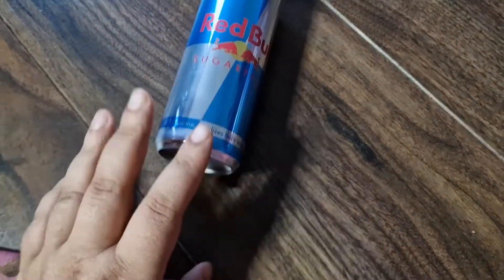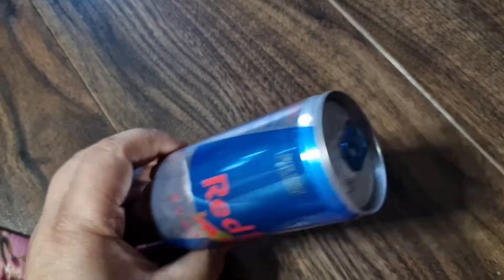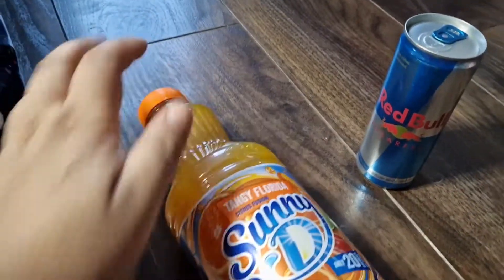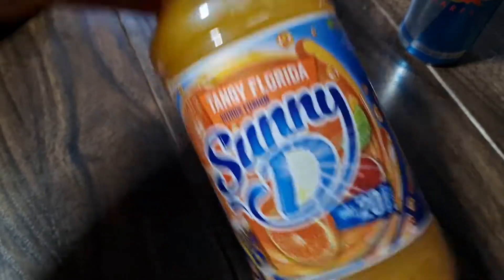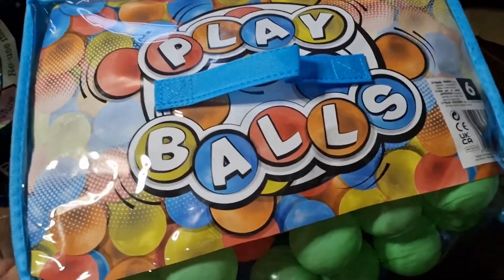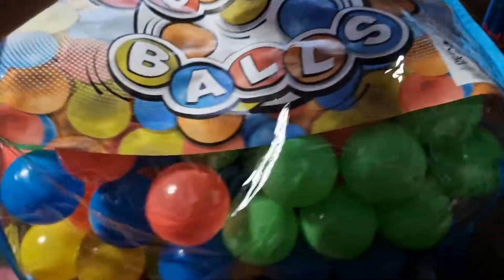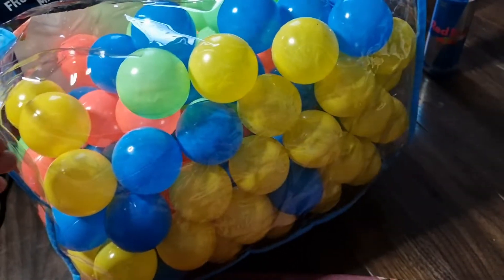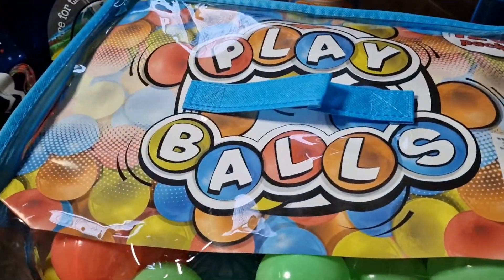The next shop was Poundland. I bought myself a sugar-free Red Bull — can't wait to drink it. I also got a Sunny D tangy Florida. I used to have it so much as a child. They've changed the taste a lot — it used to be my favourite drink and it still is, but it just doesn't taste the same. I also got some play balls for my niece and sisters to play with in the paddling pool we got them.